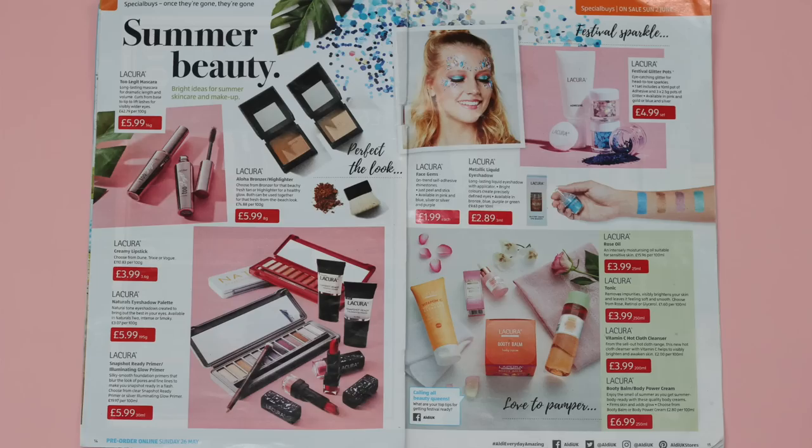Aldi are definitely on their skincare game at the moment — there are so many exciting new launches. This one I was the most excited for, and I know a couple of you asked me to review it. I managed to pick up four things; there were actually a ton of new launches including makeup as well. These launched about a week and a bit ago.